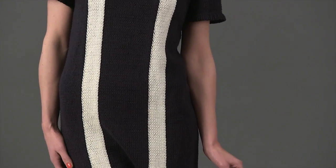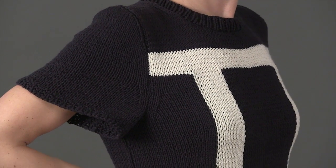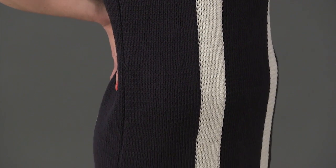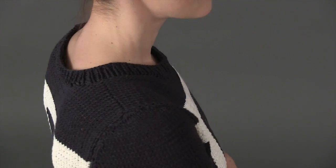The dress is shaped at the sides above the waist with increases to the bust. The color panels are worked using the intarsia technique. The set-in short sleeves are bordered with a few rows of broken rib. The collar is picked up and ribbed in finishing.